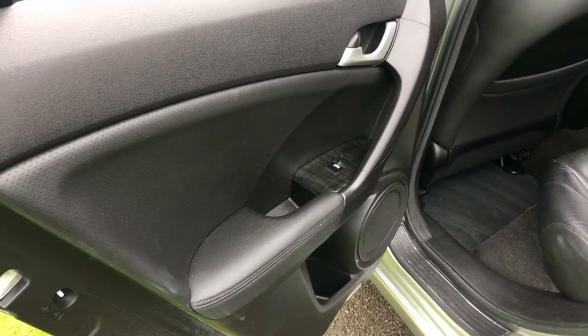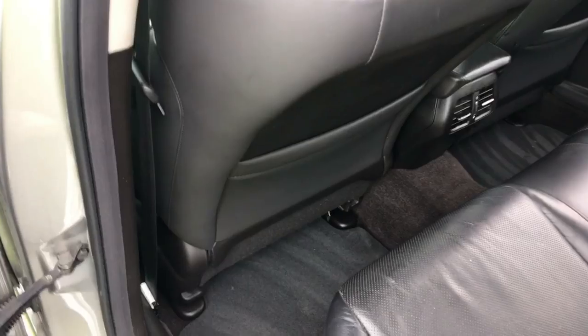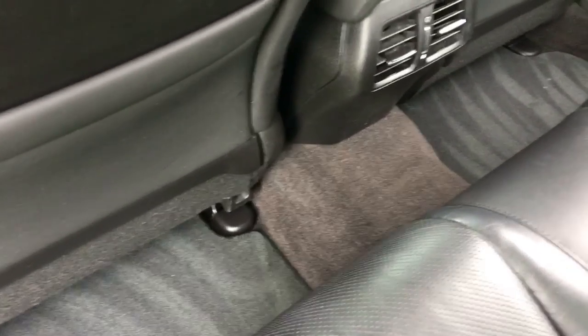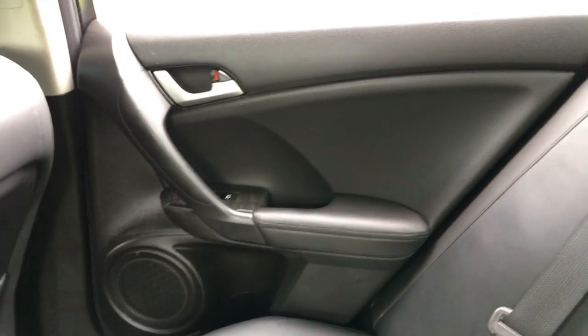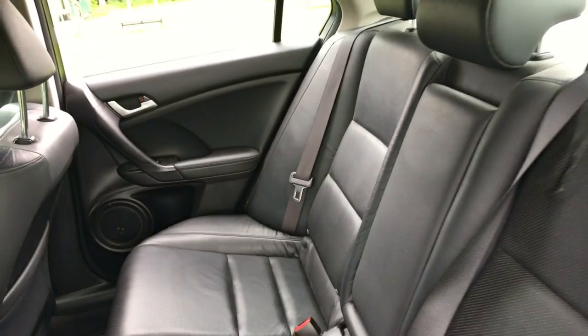Coming to the back of the car now. The door card is in absolutely beautiful condition. The interior is in absolutely stunning condition — a full set of original mats in the car, back of the seats, all the plastic areas in really fabulous order. Door card on the offside is really clean, and the leather work is very, very clean and tidy.